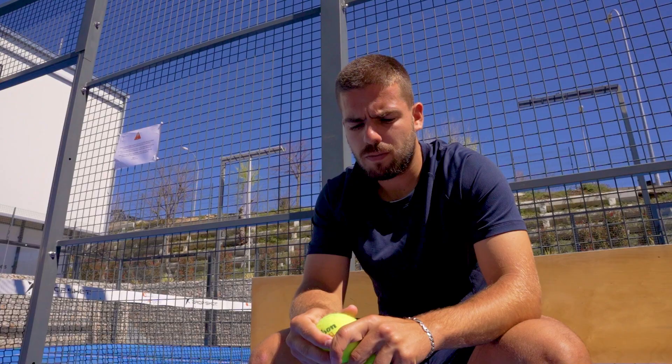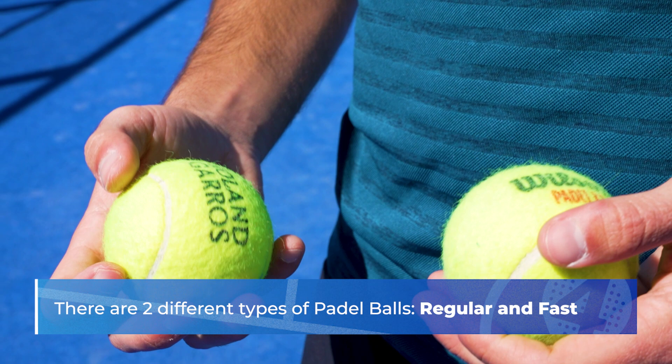Hello to all players, I'm Pablo and I welcome you to a new 4Z. In paddle there are different balls depending on different aspects. Something usual for brands is to develop two different paddle balls: the regular and the fast ball.